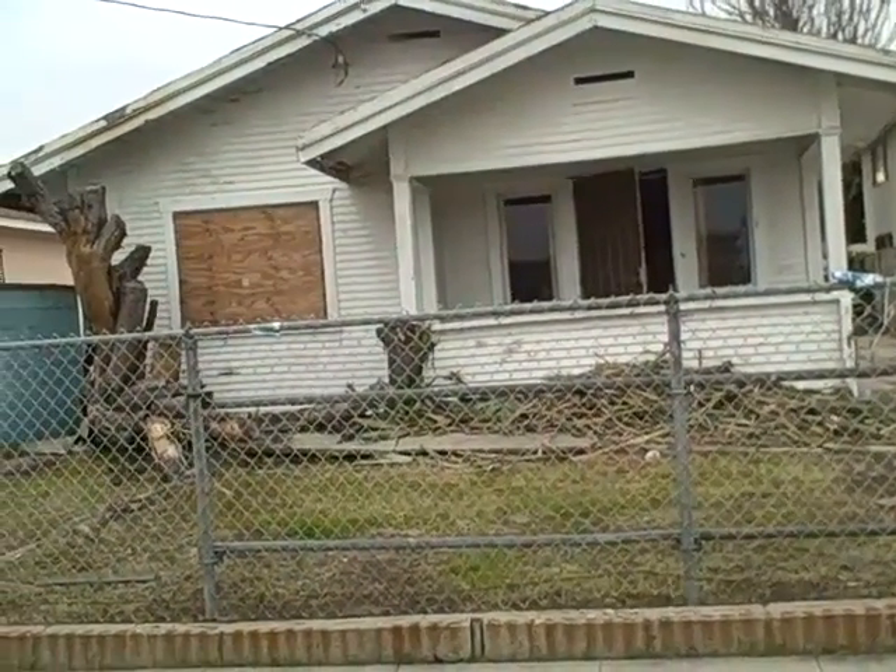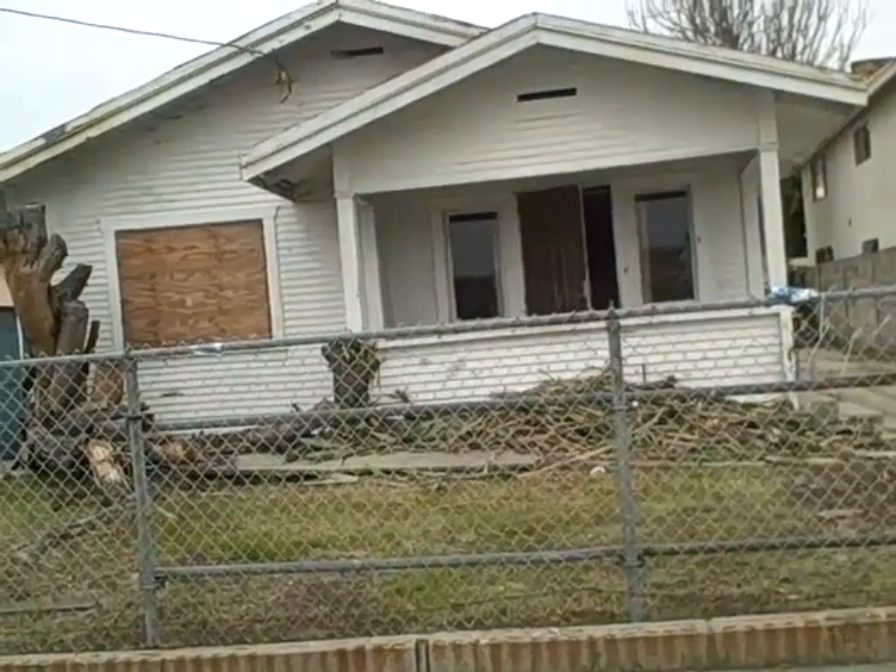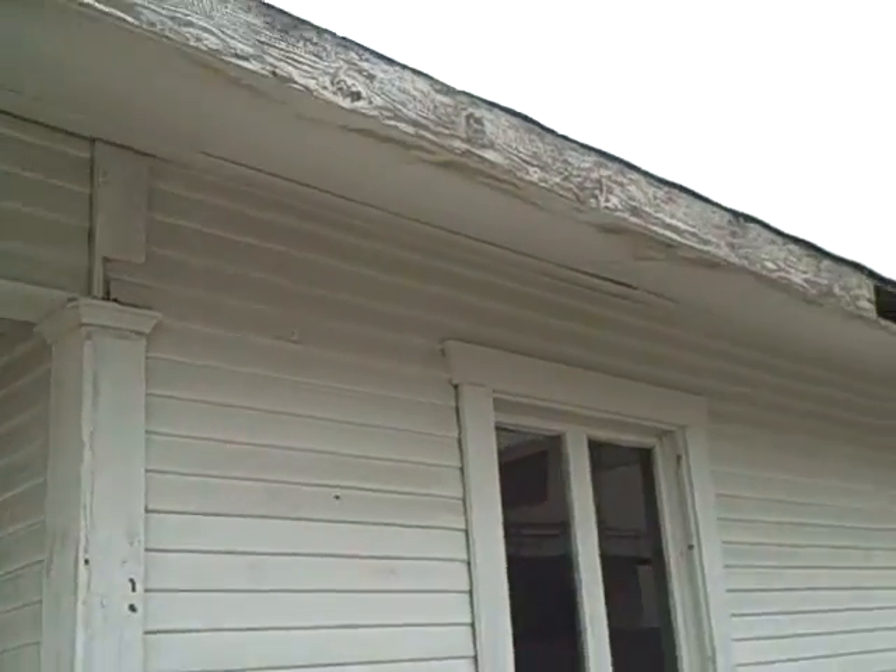Here we are in front of this lovely little house. We're going to go in and see what's wrong with it, and then we're going to look at the comps. Lots of rot — looks like lots of rot along the soffits.